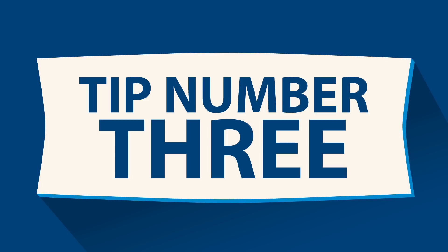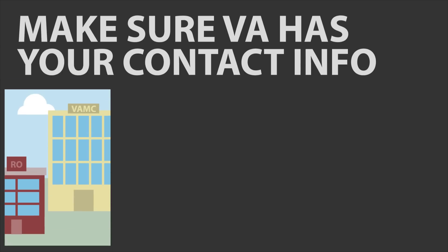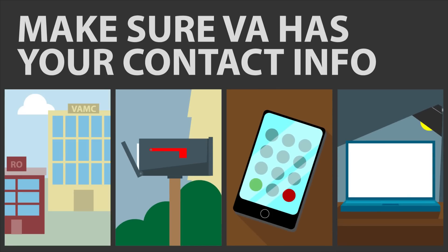Tip number three – be sure VA has your current contact information. Contact your nearest VA regional office and VA medical center and be sure they have your current address, phone number, and email address in case they need to contact you about your exam.